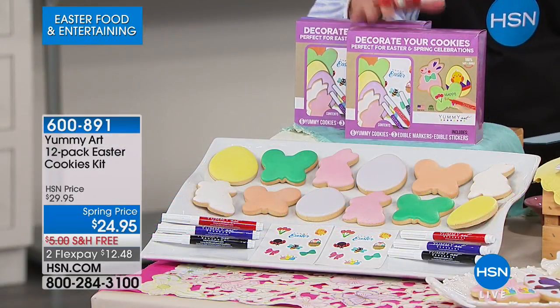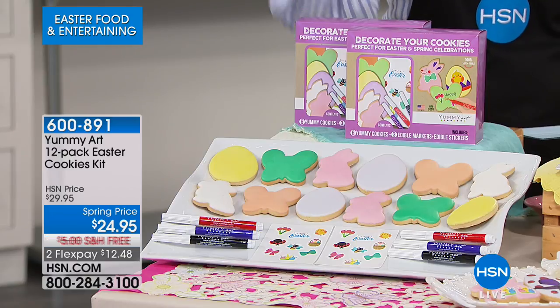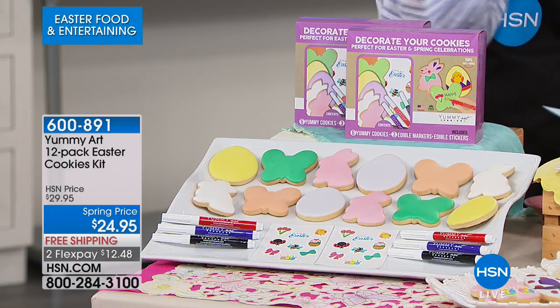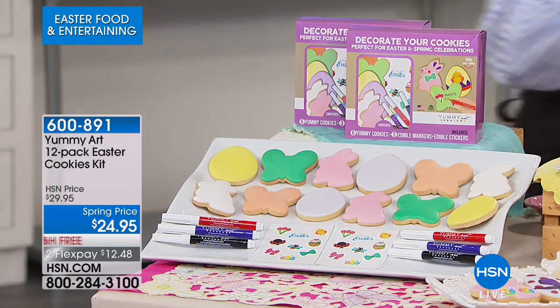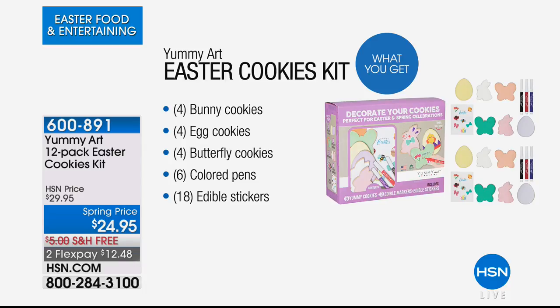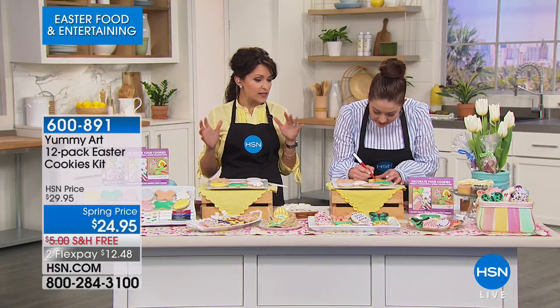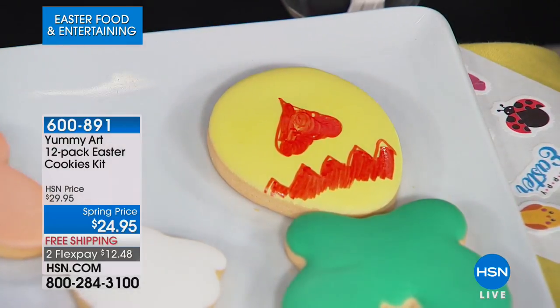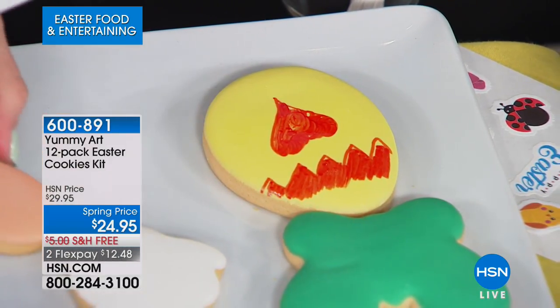Here's everything you're getting, ready to go right out of the box: four adorable bunny cookies, four egg cookies, four butterfly cookies, six colored edible pens which are reusable on lots of different things, and 18 edible stickers as well. If you like to color eggs with the kids and grandkids, this could be a completely different and even more fun project. Kids love the cookie table — they look forward to the experience and the event.